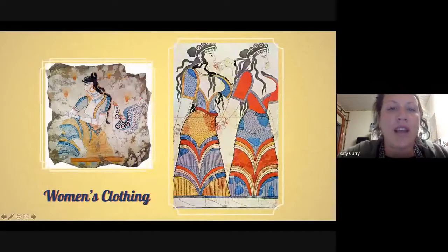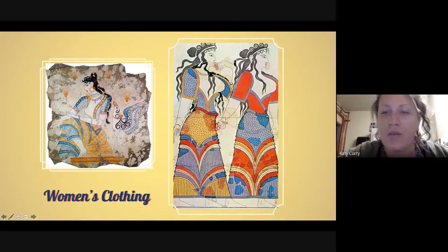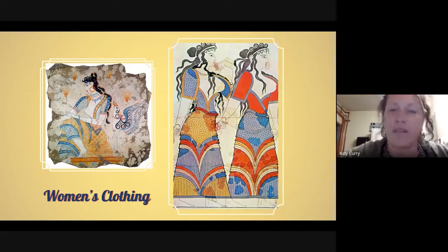Looking at a couple more examples of women's clothing, we again see the typical layered skirts, often in bright colors and with colorful patterns, and the exposed breasts. That is just the way it was — their style — which in most parts of the world would not be considered appropriate now, but this was simply how they dressed.